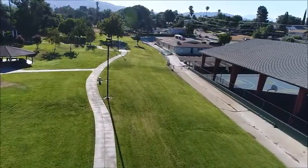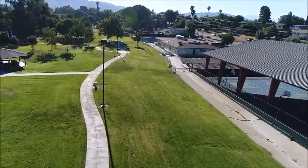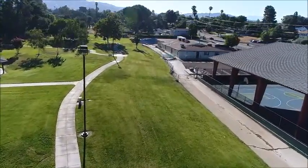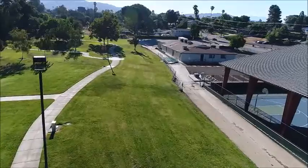Don Wilson here again. This is the 7th Street Park in Yucaipa — a very lovely park. Yucaipa City has done an excellent job of maintaining it.